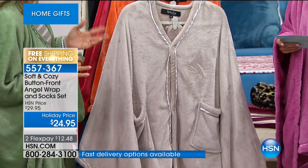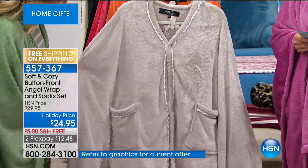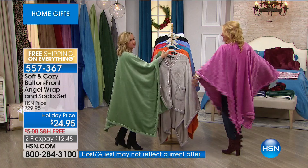We have it in gray — I love the little satin detail piping, even on the big pockets. You have two buttons you can leave open or closed depending on how much coverage you want. This is more like our traditional angel wrap where you get a great long drape. We have gray, spice, and turquoise.